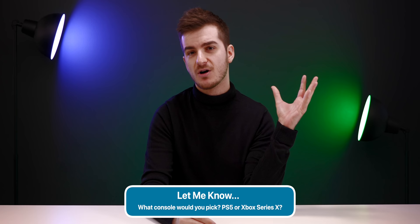Let me know in the comments which console you would pick — Xbox or PlayStation? Hashtag Team Xbox or Hashtag Team PlayStation. Hope you guys enjoyed this video. If you want to see more leaks and rumors episodes like this one, definitely subscribe and enable notifications on the channel for more in-depth tech videos. Thank you for watching. I'm Daniel and I'll see you guys in the next one.